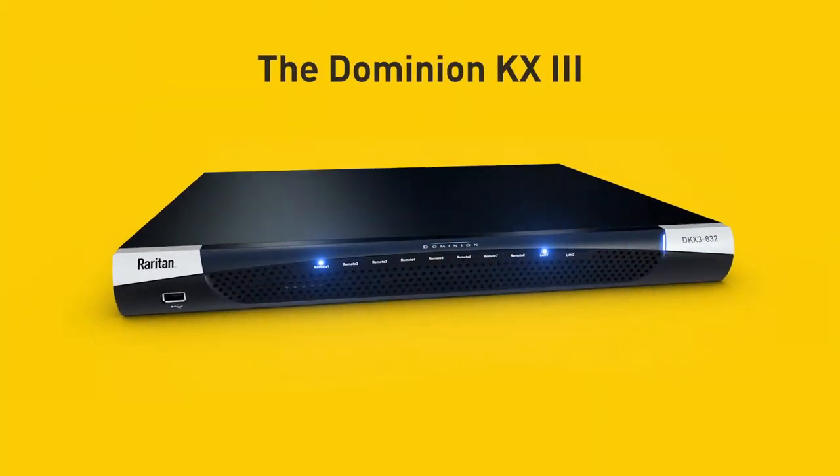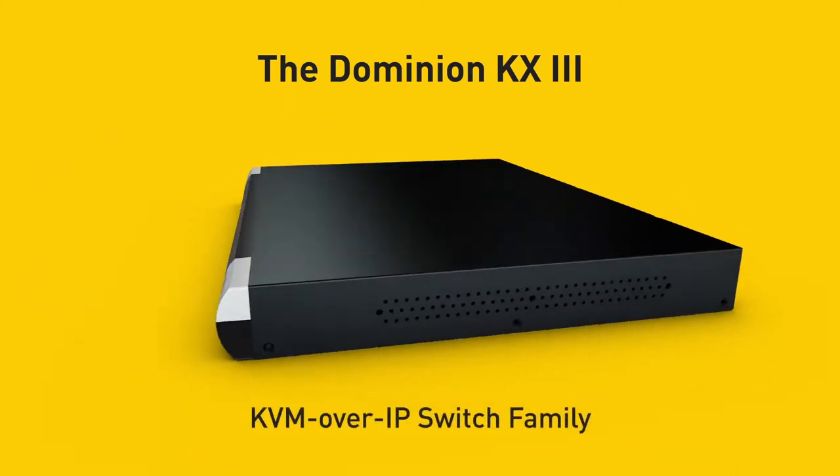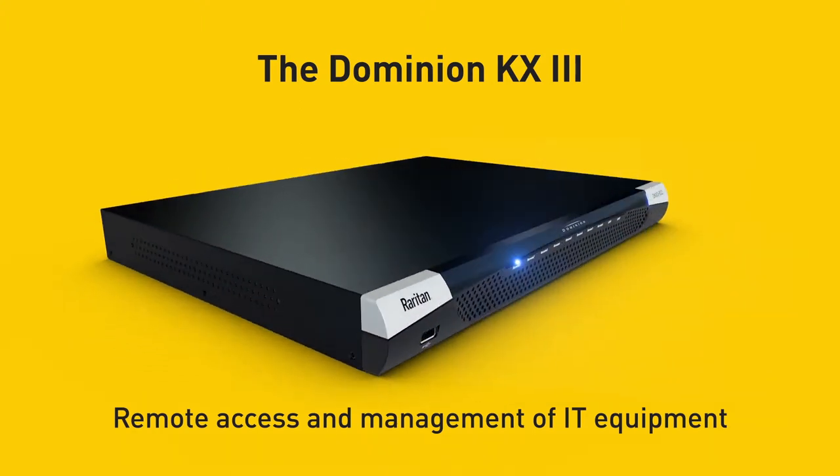That's why we developed the Dominion KX3, Raritan's enterprise-class KVM over IP switch, that provides IP-based remote access and management for PCs, servers and networking equipment.